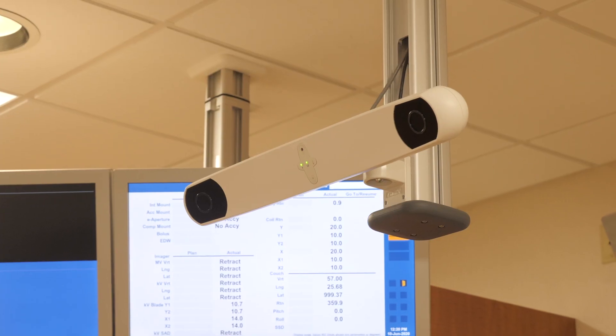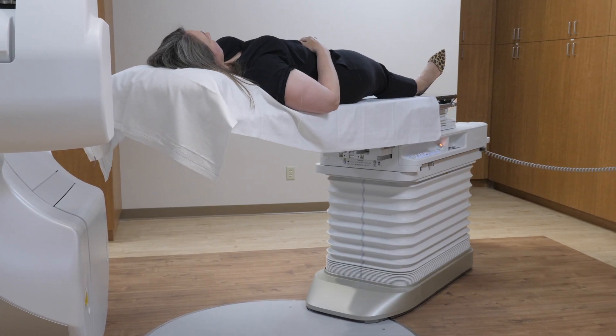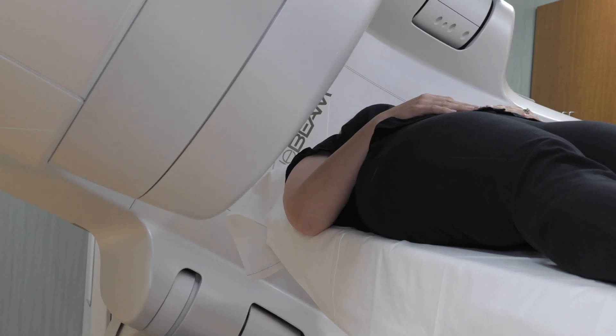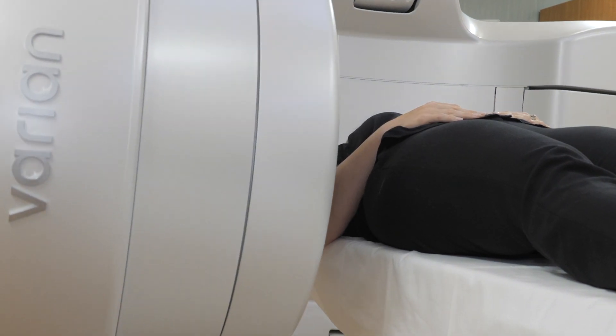There are multiple other things in this room that patients will notice when they come in — there's a place for them to change, and there are different lasers on the wall that help line the patient up. Really everything in this room is centered around the patient so they can have a comfortable, fast, safe, and effective treatment.